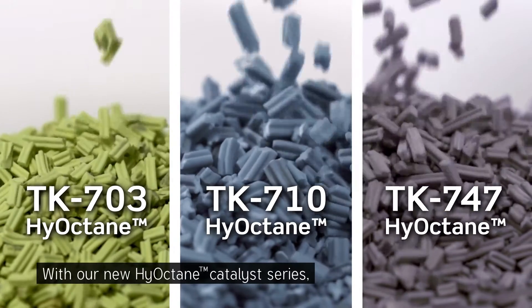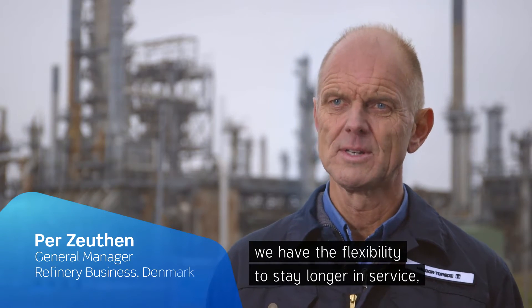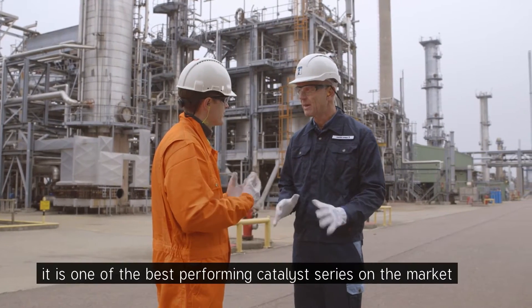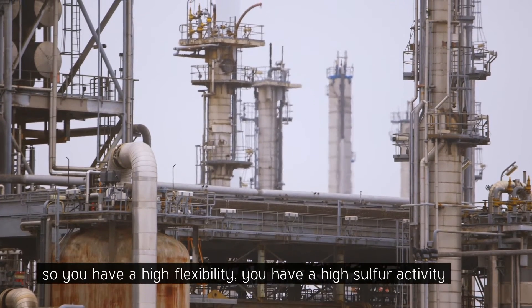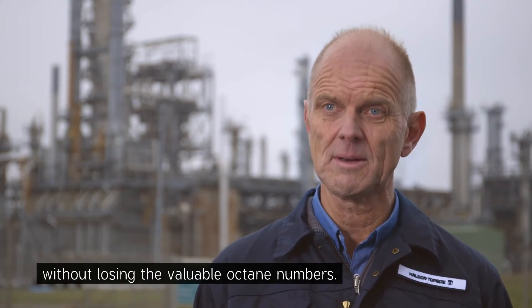With our new high octane catalyst series, you have the flexibility to stay longer in service and achieve longer cycle length. It's one of the best performing catalyst series on the market, so you have high flexibility and high sulfur activity without losing the valuable octane numbers.